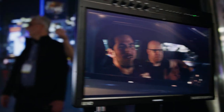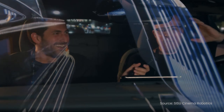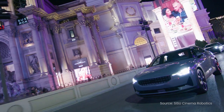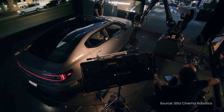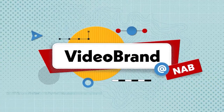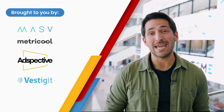In this video, we're going to talk about Sisu Cinema Robotics. You're watching Videobrand. Special thanks to our sponsors for making this NAB coverage possible: Massive, Metricool, AdSpective, Vestigit, and OpenReal.